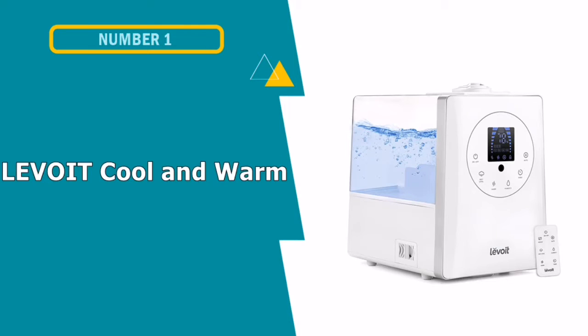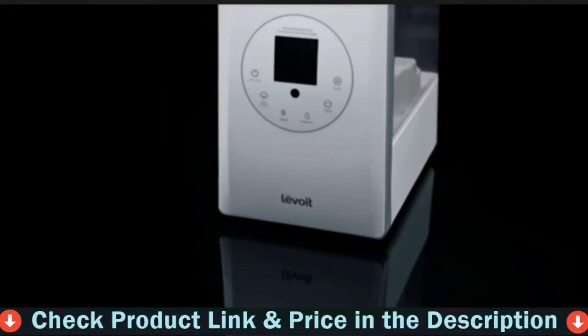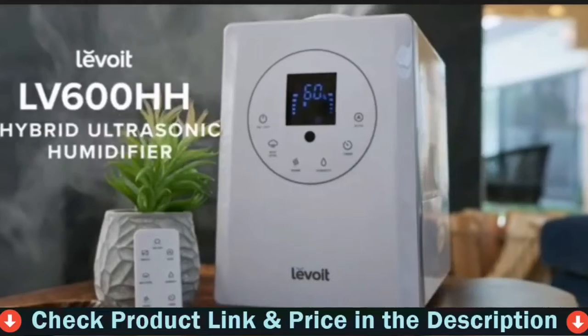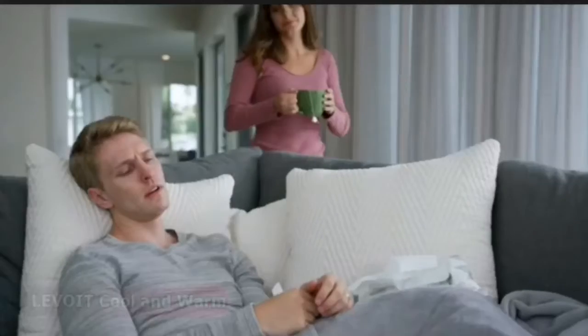Our first pick is the Levoit Cool and Warm Humidifier. This Levoit humidifier is the best splurge-worthy model if you're looking to humidify a larger space, because it has a 6-liter tank that will cover around 750 square feet. It also offers a few high-tech capabilities that will appeal to individuals who like smarter home devices.